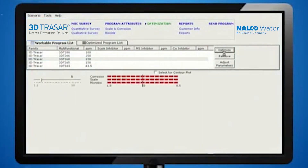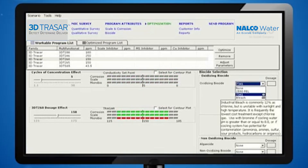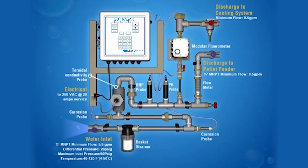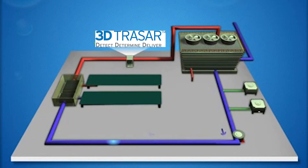The 3D TraceR Optimizer software tool compares and determines the best treatment program for your system. 3D TraceR sensors installed throughout your system collect critical data on TraceR-tagged polymers, biopopulations, and other critical factors like pH, ORP, corrosion, and conductivity, and feed the readings to the 3D TraceR controller unit where the data are aggregated and analyzed. If no potential problems are detected, 3D TraceR cooling water technology optimizes system control to minimize operating costs.